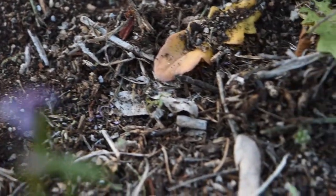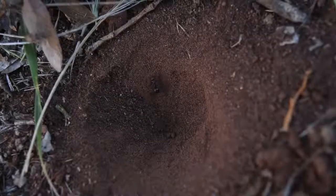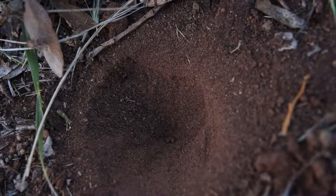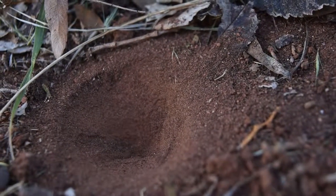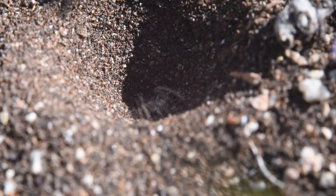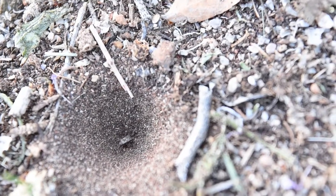If you inspect a patch of sandy soil, you may see strange indentations in the ground. Perhaps you might witness the occasional insect slip down the slope, but with great effort escape the pit. These little pits may seem quite mysterious, and whatever created them long gone, but look closely and you may be lucky enough to spot some movement. Or perhaps a struggling insect that has fallen into the pit, seemingly being pulled down by some invisible force.